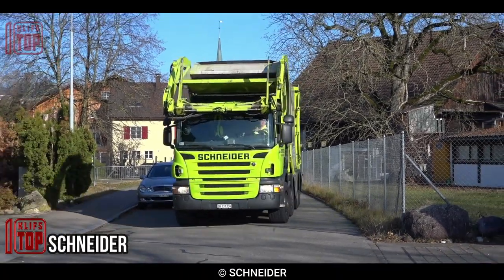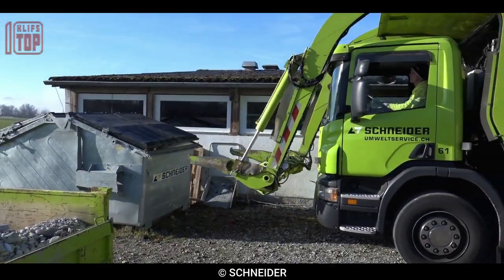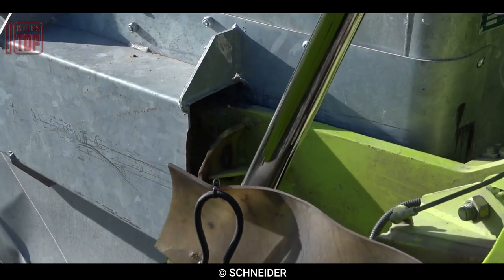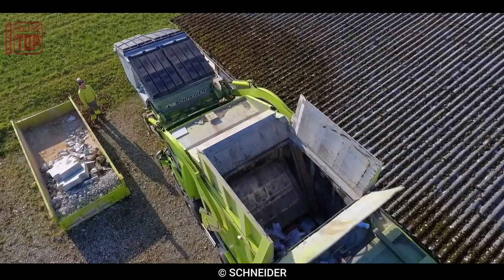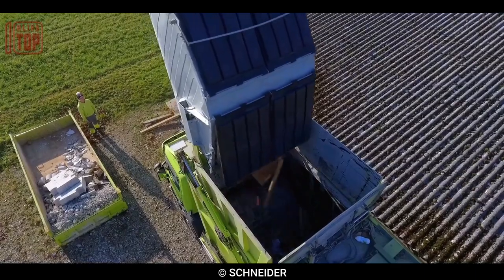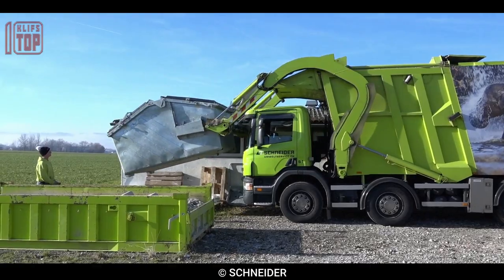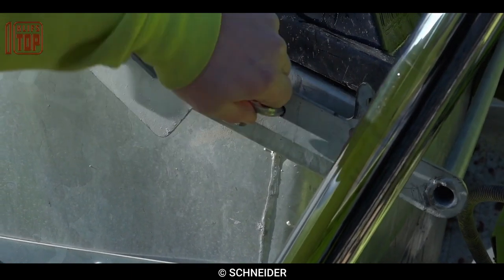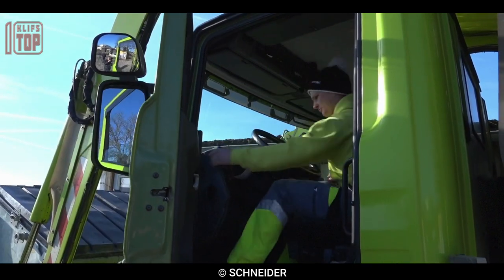Number 5: Schneider. This truck stands out as a specialized solution for industrial waste management. Its front-mounted lifting mechanism, along with its ability to handle waste volumes ranging from 2.5 to 7.5 cubic meters, makes it an ideal choice for various industries. The front handler method, gaining traction among small and medium-sized businesses, revolutionizes waste collection by eliminating the need for container storage, draining, and return. These innovative features make Schneider front handler trucks offer efficiency, convenience, and improved operational processes in the realm of waste management.